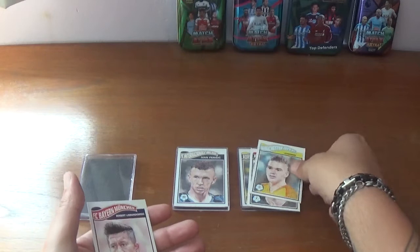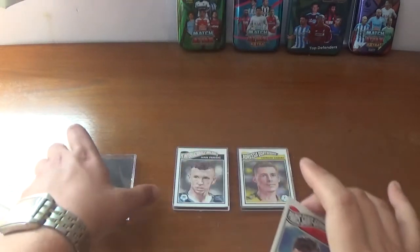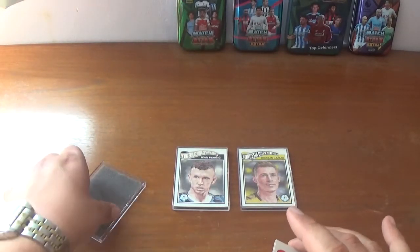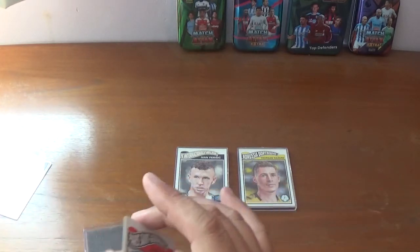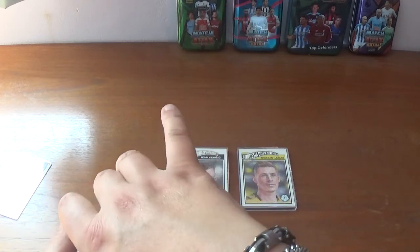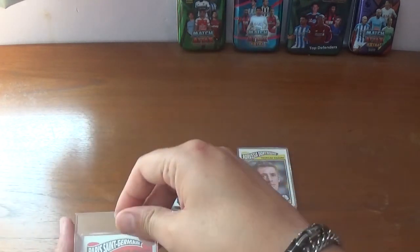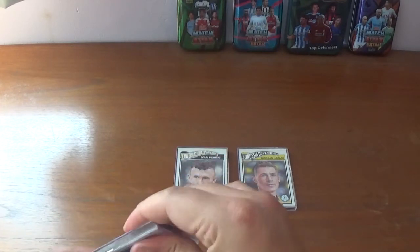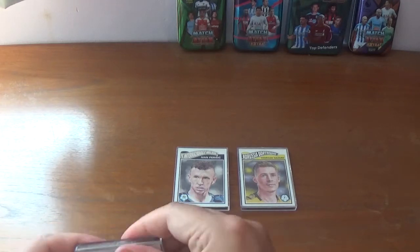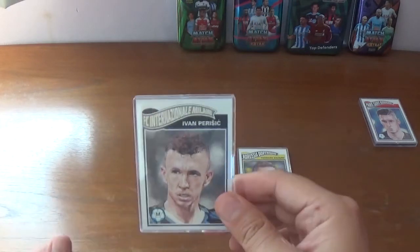So let's just pop these back in their case. We'll continue on with the next week, putting them in very nicely, being very careful not to damage them at all. They fit nicely into that case. We'll just pop that one out of the way and here we have week 10.